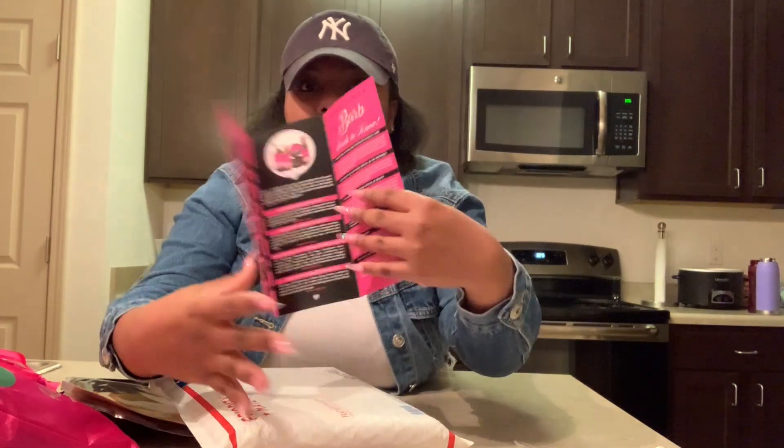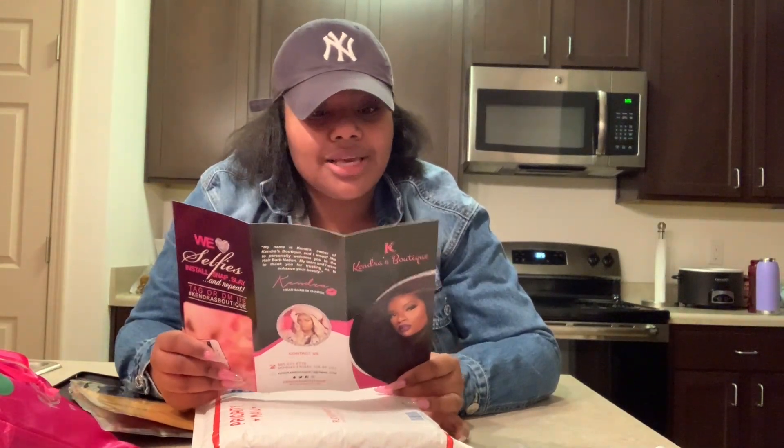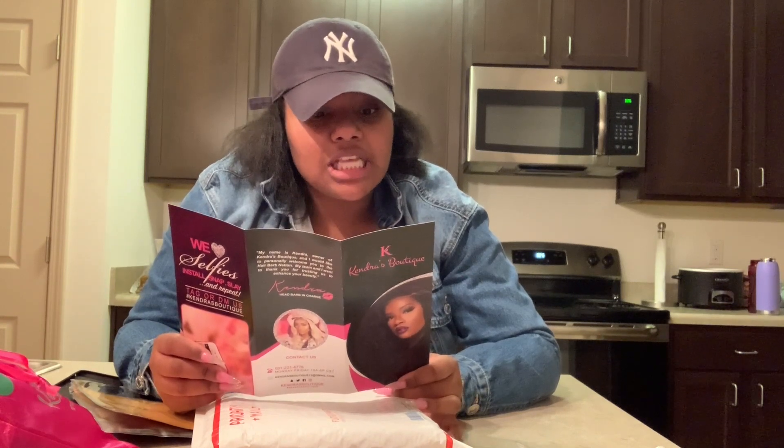It came with an instructions manual. On here it says 'everything a barb needs to know' — that's cute — and 'the ultimate hair guide for barbs.' It just tells you all about what the hair is, can it be cut, does it shed.